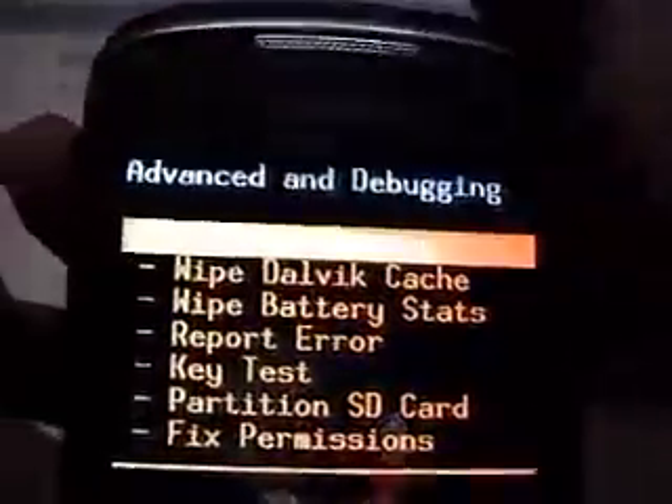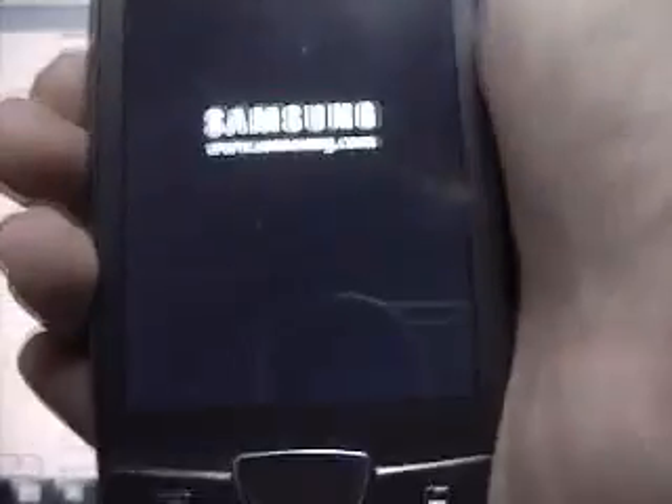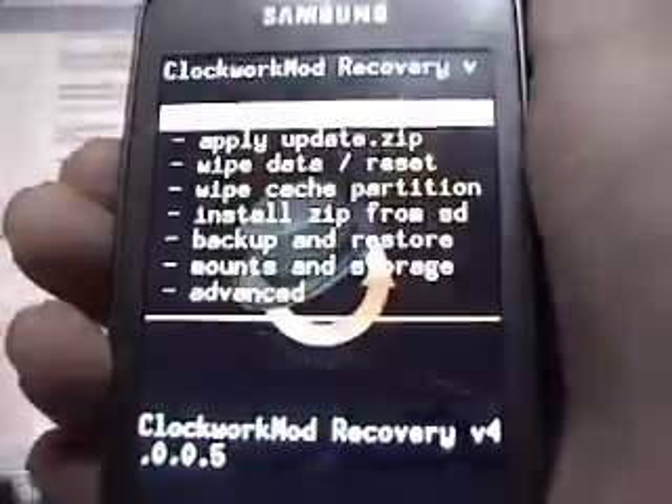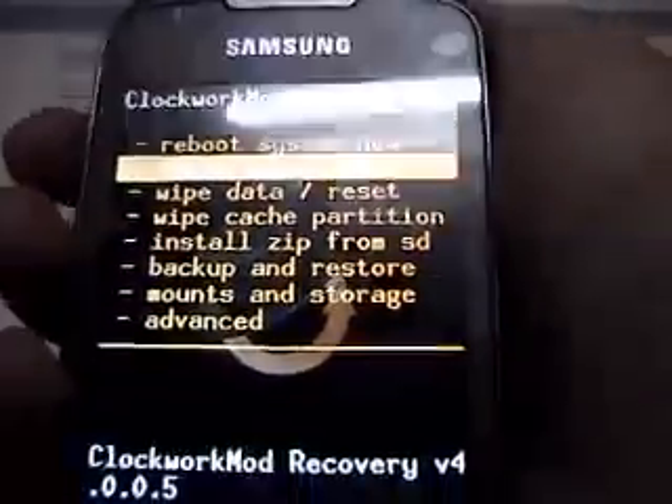When I did that, I will do that again. I'm not getting any error in my recovery. One more thing — I have removed the SD card right now. I just need to reboot the system.